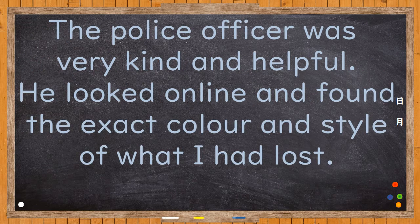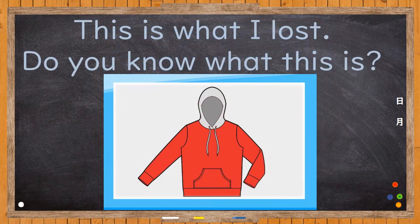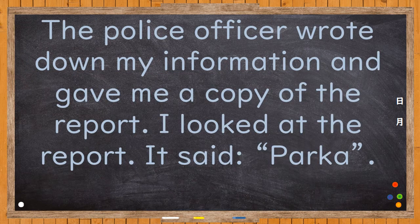The police officer who talked to me was very kind and helpful. He looked online and found the exact colour and style of what I had lost. This is what I lost — do you know what this is? The police officer wrote down my information and gave me a copy of the report. I looked at the report.